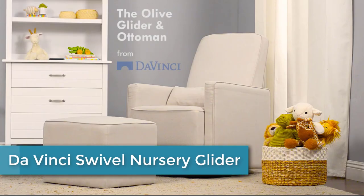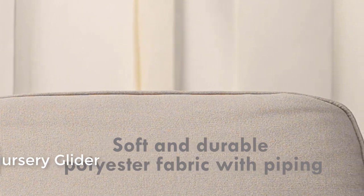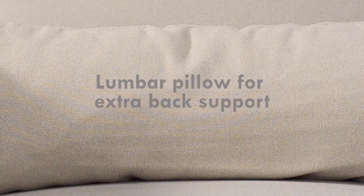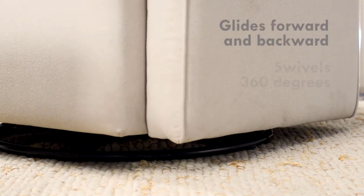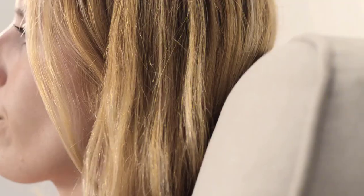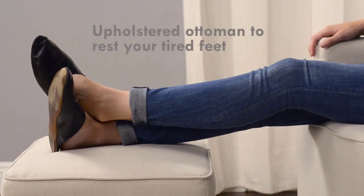Starting at number 5: the Da Vinci Swivel Nursery Glider. This product has undergone rigorous scientific testing for over 10,000 chemical emissions. It contributes to cleaner indoor air, creating a healthier environment for your baby to sleep, play, and grow. It features a metal base that allows for smooth, gentle 360-degree swivel motion and forward and backward gliding, so you can be comfortable as you feed or rock your baby to sleep.